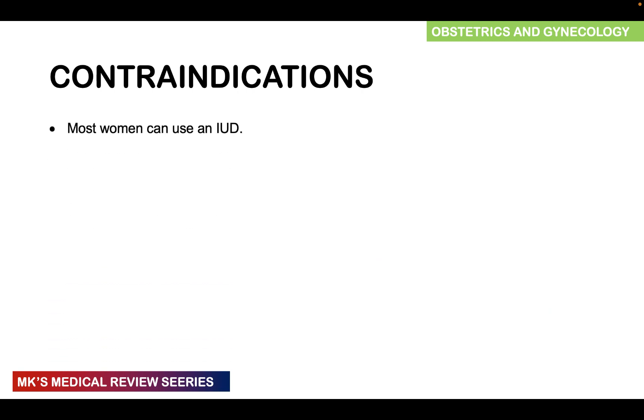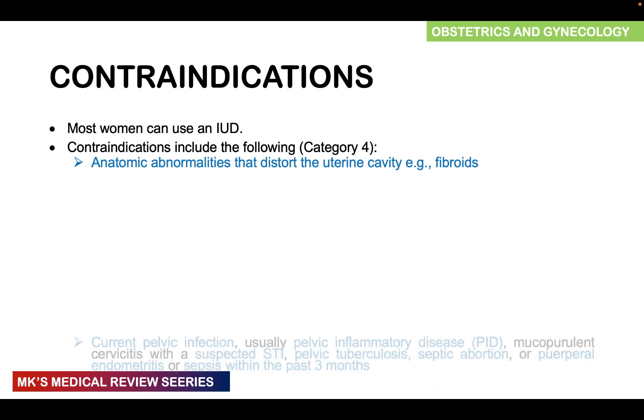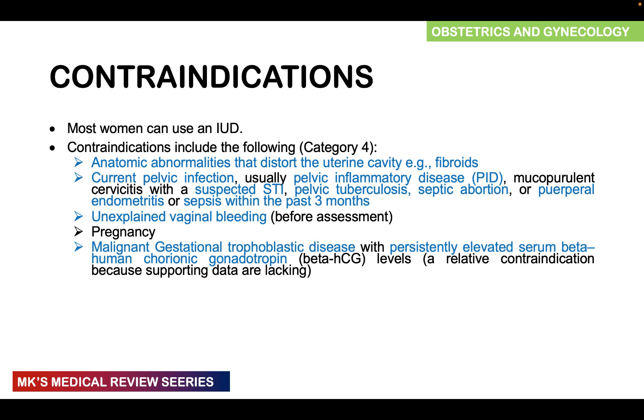Most women can use an IUD, but category 4 contraindications include anatomic abnormalities distorting the uterine cavity such as fibroids, current pelvic infections such as PID, mucopurulent cervicitis with suspected STI, pelvic tuberculosis, septic abortion or puerperal endometritis or sepsis within the past three months, unexplained vaginal bleeding before assessment, pregnancy, malignant gestational trophoblastic disease with persistently elevated serum beta-hCG levels, and known cervical or endometrial cancer.